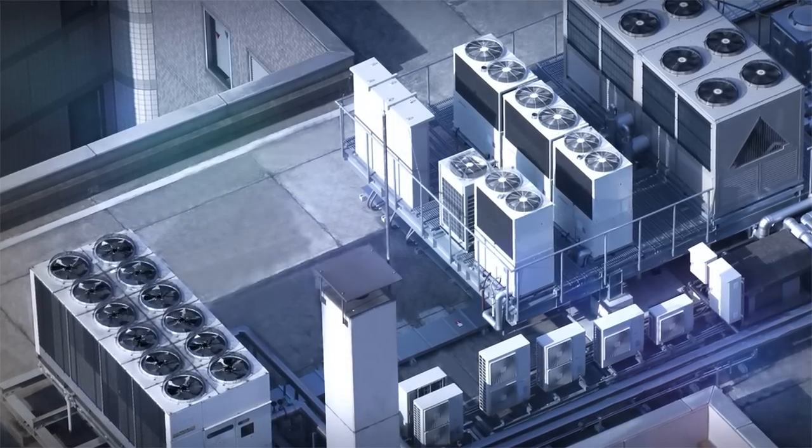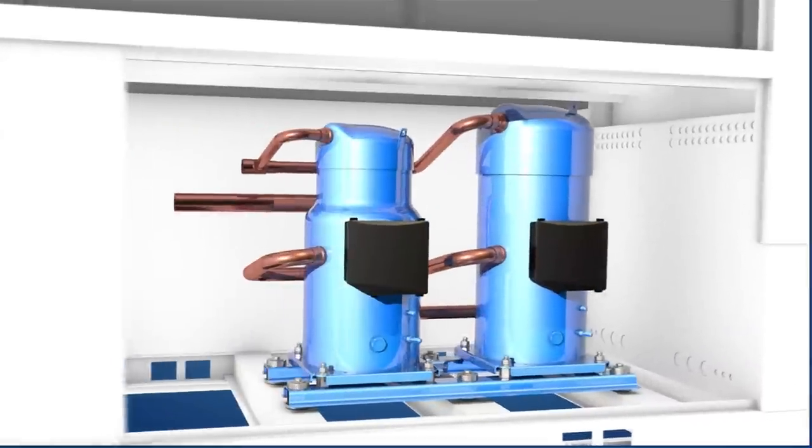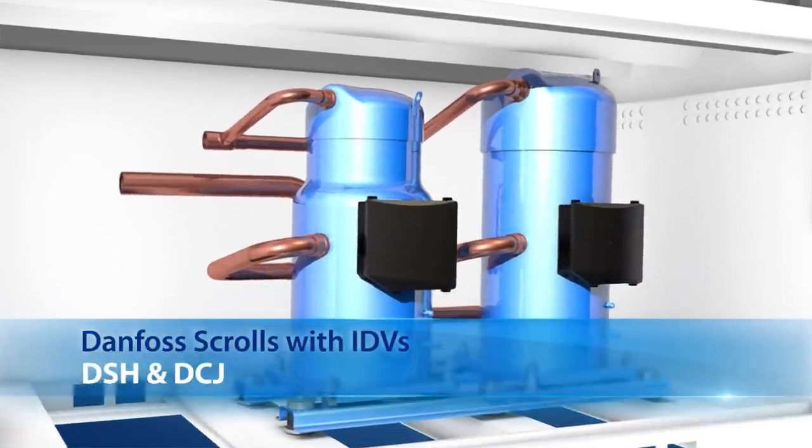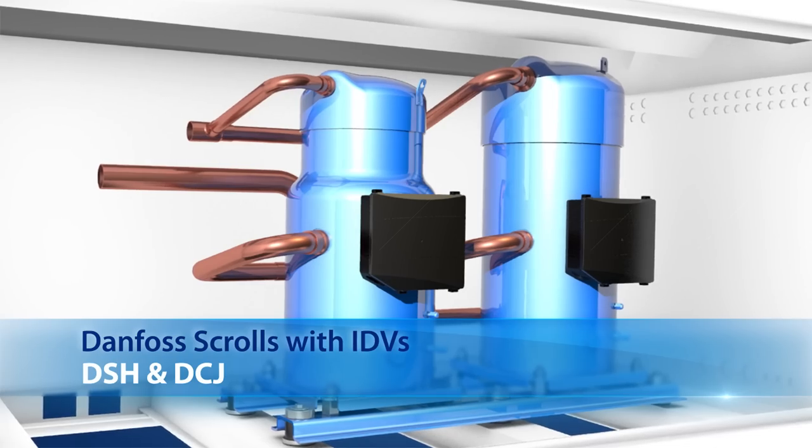Introducing the latest generation of Danfoss scrolls with IDVs — intermediate discharge valves — DSH and DCJ, which take the industry a step forward in terms of energy efficiency.